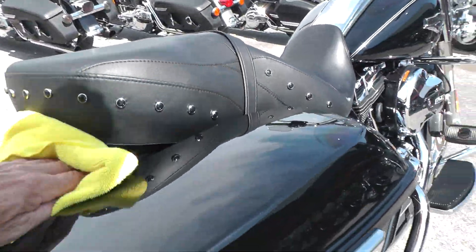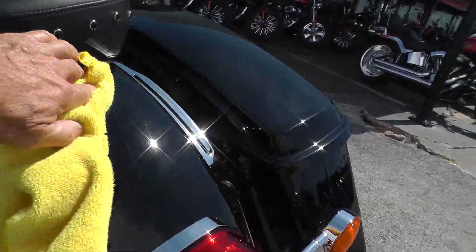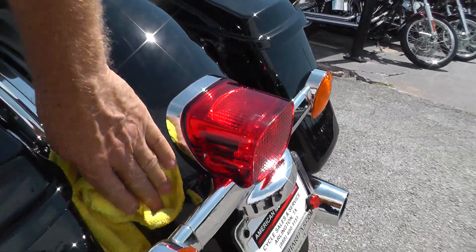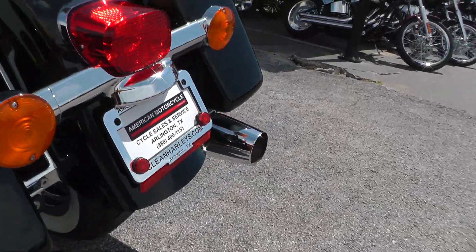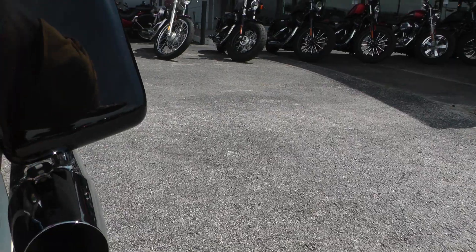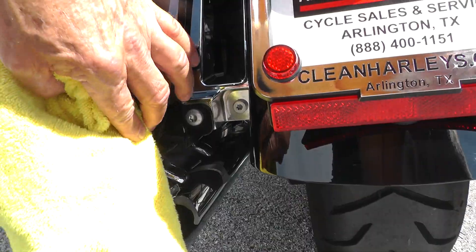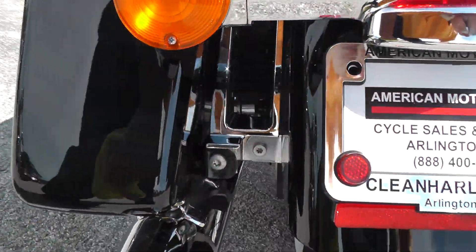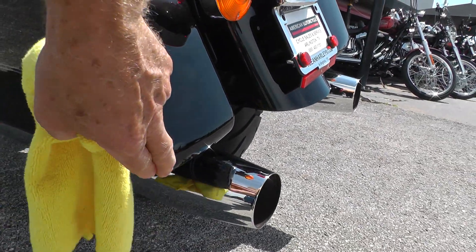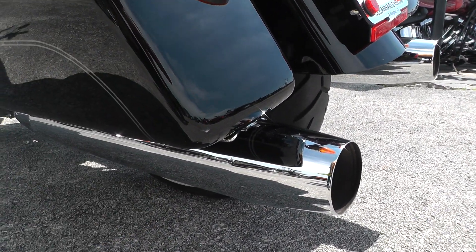Bags look good. The rear fender's nice and clean. I thought I saw something on one of these bags though — let me get down here and look. Right there on the inside, there may be a little mark. Here it is — looks like a little scuff or something right there. A little white scuff.